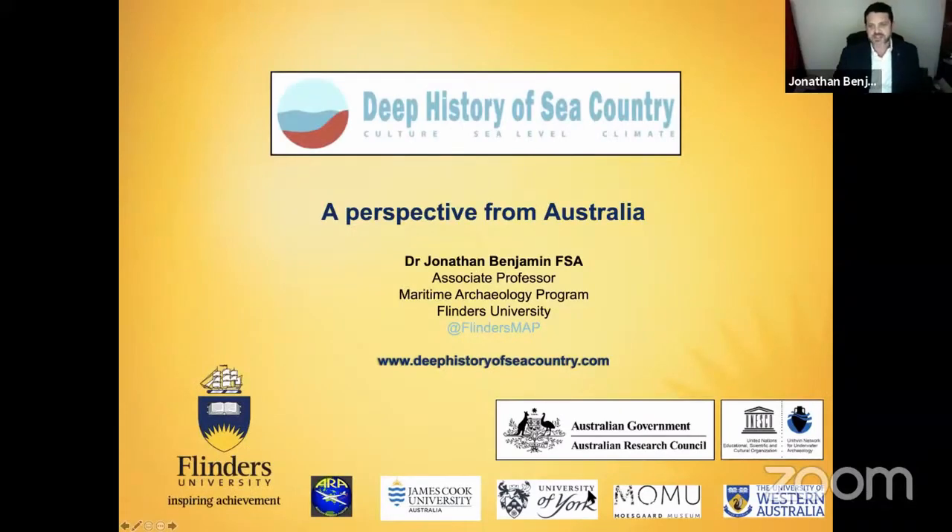Thank you very much Helen, especially for the comprehensive introduction. I live and work on Gana Country on the Adelaide Plains, and as is custom and tradition here in Australia, we acknowledge Country of the traditional owners. I'll also be talking about a region in the northwest Pilbara of Western Australia called Murujuga, and we acknowledge the traditional owners and their elders and respect their relationship with Country.